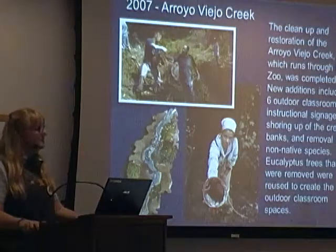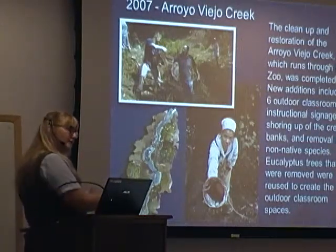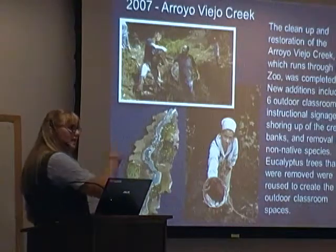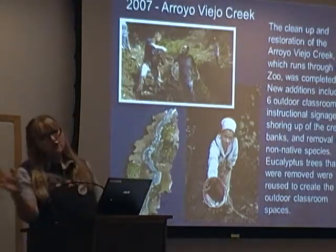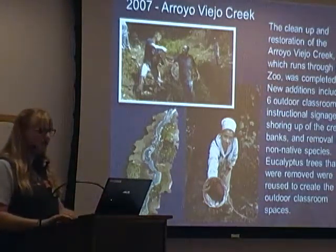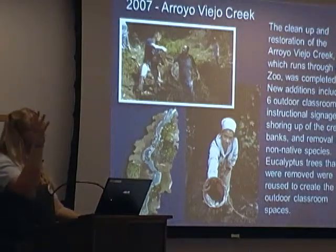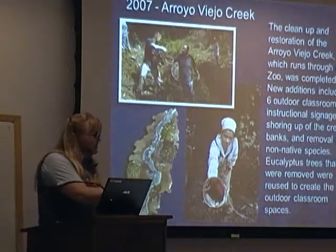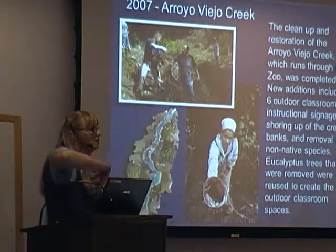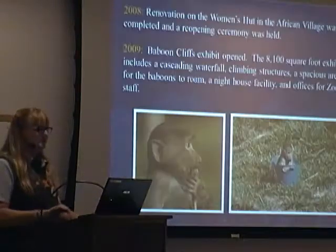The creek volunteer program runs every third Saturday of the month from 9 to 12. We meet down at the entrance to the creek, which is as you drive into Gulf Links at the entrance — it's right on your left. Just look to your right when you drive up and you'll see a big ball there — that's Arroyo Viello Creek. My colleague Olivia runs that program. We cut down eucalyptus trees into stumps and have made six different outdoor classrooms, and we also do a lot of our programming down at the creek during the lovely summer months.